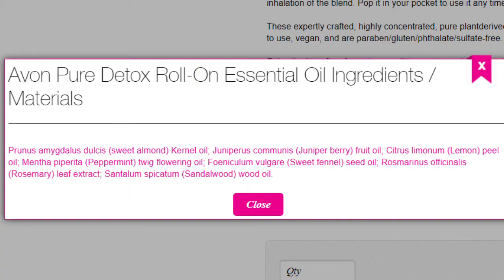Let's read what is inside it. Prunus amygdalus dulcis is sweet almond kernel oil. Juniperus communis fruit oil, that's juniper berry. Citrus limon unpeel oil, that is lemon. Mentha piperita twig flowering oil, so that's peppermint. Foeniculum vulgare seed oil, which is sweet fennel. Rosmarinus officinalis, which is rosemary leaf extract. Santalum spicatum, which is sandalwood oil.